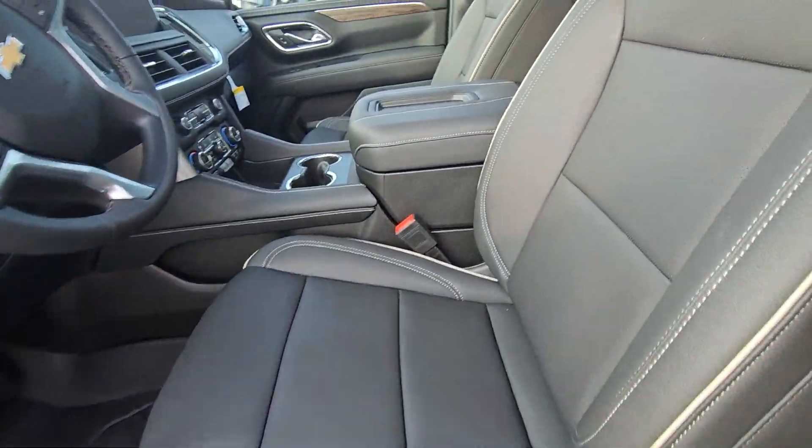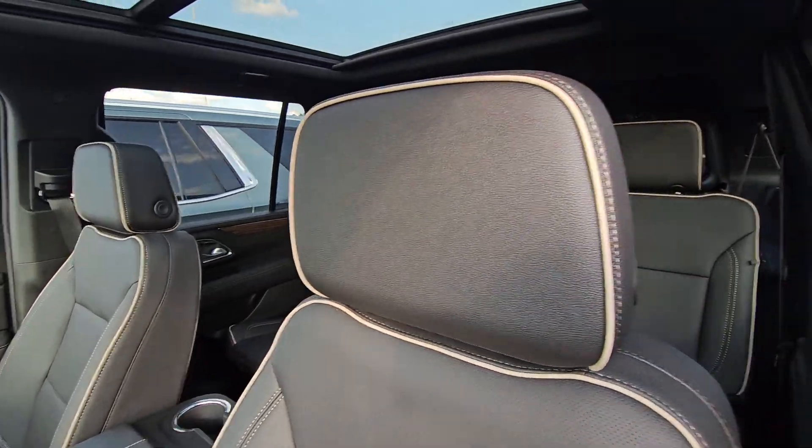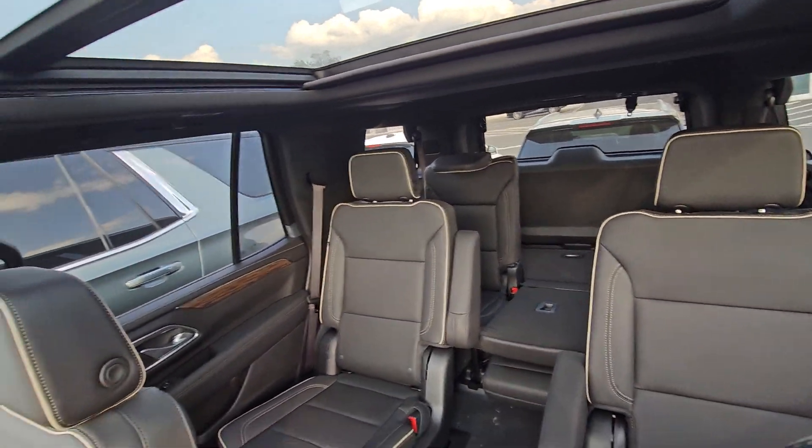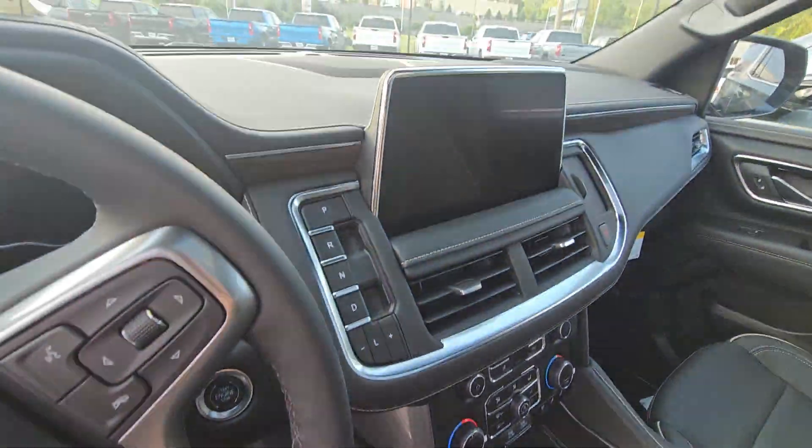Inside it's gorgeous as you can see. Very nice interior — I love the stitching and the edge. Panoramic sunroof, captain's chairs, wireless charging, and a huge screen.